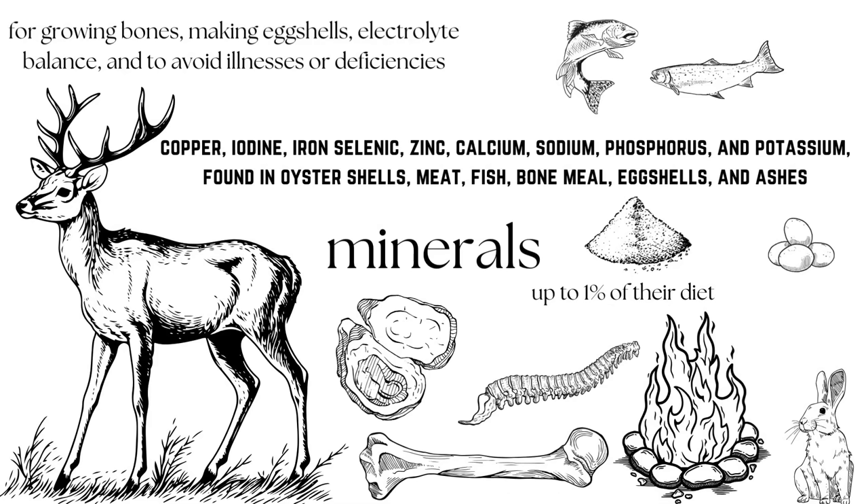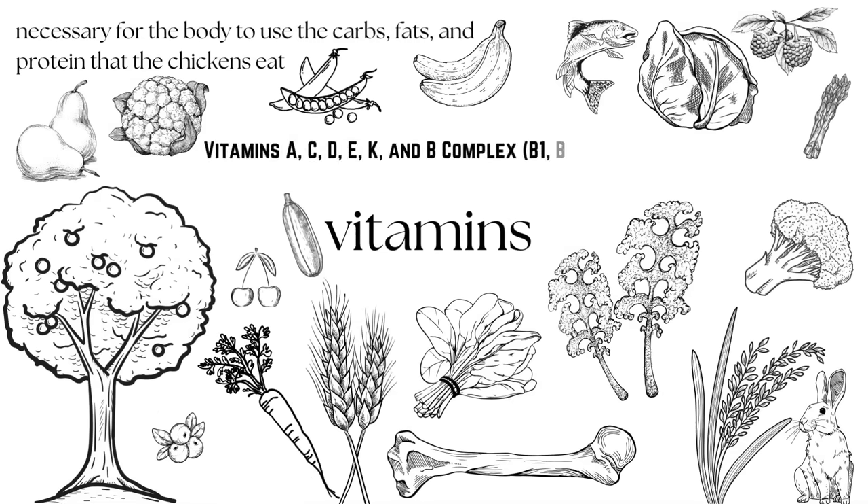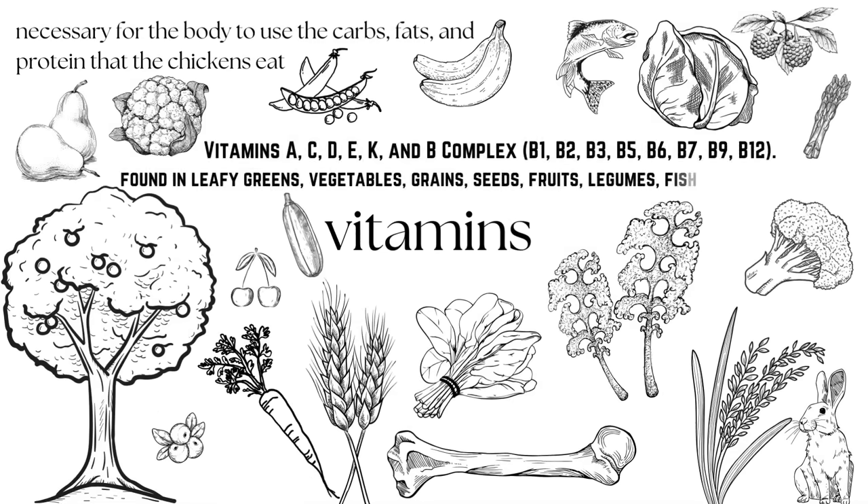Next up are your fancy rocks, aka minerals. Chickens need minerals for growing and maintaining their bones, making eggshells, electrolyte balance, and to avoid any illnesses or deficiencies. If your chickens are free-ranging or on pasture they'll have some access to minerals already, picking up some in the form of grit. They need copper, iodine, iron, selenium, zinc, calcium, sodium, phosphorus, and potassium. They can get this from crushed oyster shells, meat, fish, bone meal, egg shells, and ashes. Vitamins are the last piece of the puzzle — all those carbs, fats, and proteins can only be absorbed by the chicken's body if they have the vitamins they need. Your flock needs vitamins A, C, D, E, K, and B complex which is B1, B2, B3, B5, B6, B7, B9, and B12.